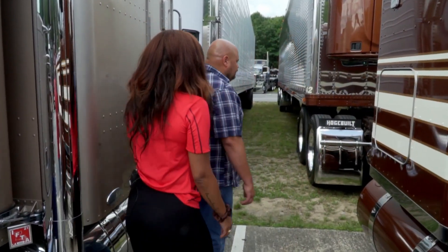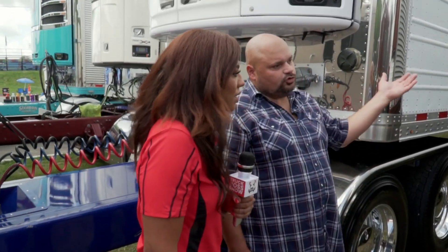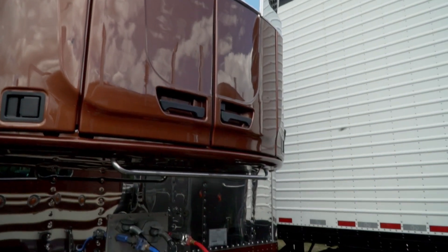Show us your trailer too — 54-foot dual temp, doing fresh and frozen at the same time.